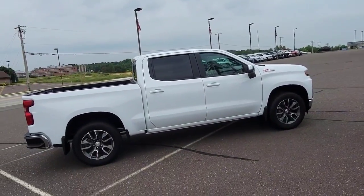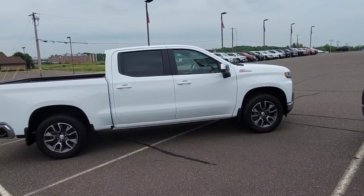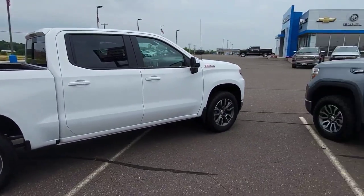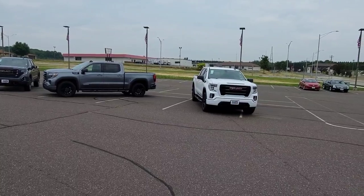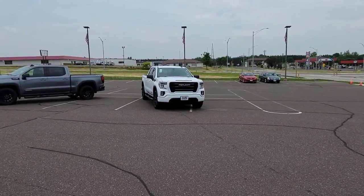And right here we have an LT Silverado crew cab, Z71 off-road package, Summit white in color. If you're looking for trucks, we've got a few. Like I said, they're hard to come by, so take advantage while they are here. You can reach me personally at 715-475-1419, and we appreciate you.